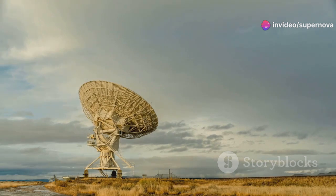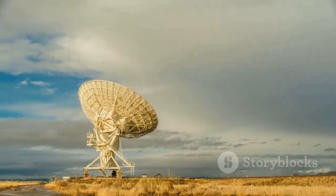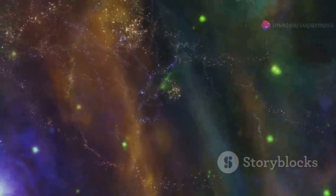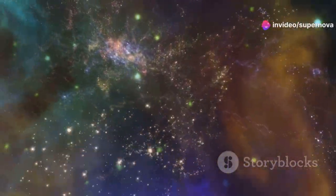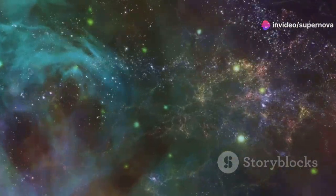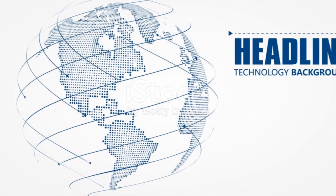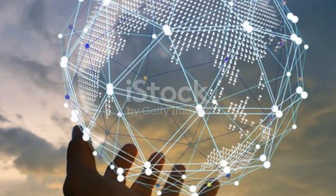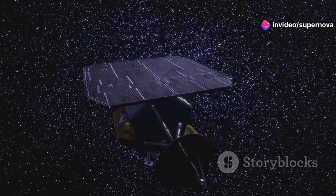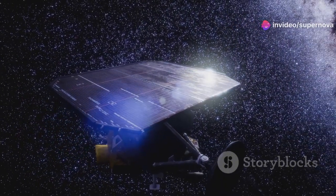The record is a message to any extraterrestrial intelligence that might find Voyager 1 — an invitation to understand who we are and what we value, a way to share our story with the universe. Through this record, we hope to communicate our existence and our curiosity about the cosmos. It is a symbol of our hope for communication and understanding, embodying our desire for peace and our quest for knowledge.